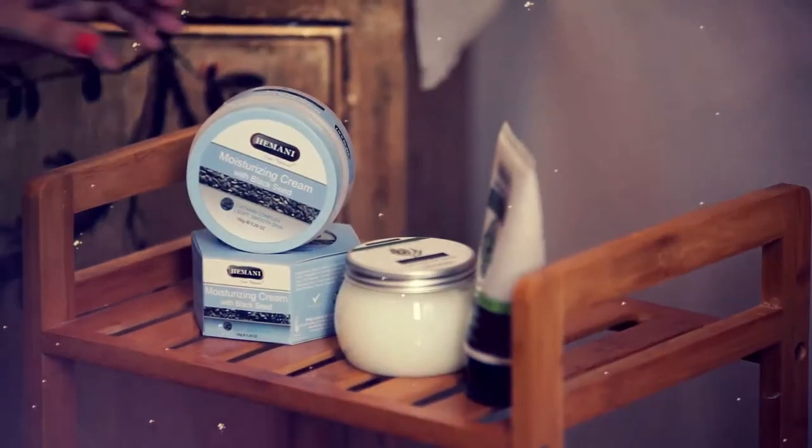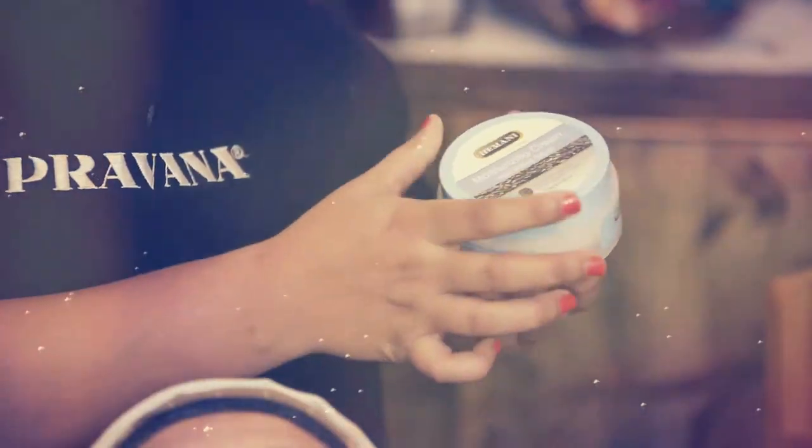Moisturizing provides a protective layer to the skin that locks in moisture and keeps skin hydrated. For moisturizing, Himani Herbals has introduced Black Seeds Moisturizing Cream that lightens the complexion and reduces redness in the long run.